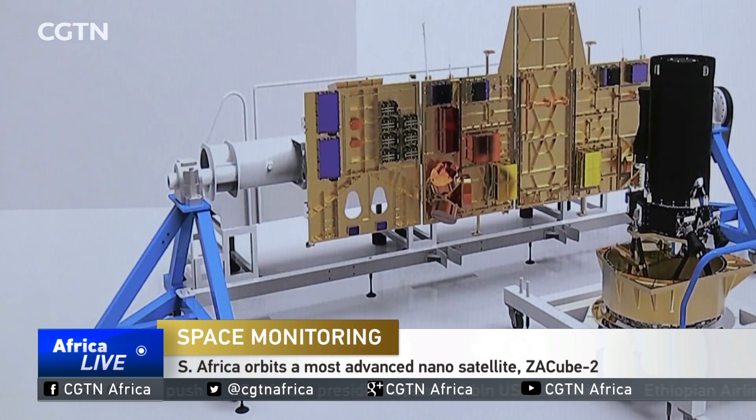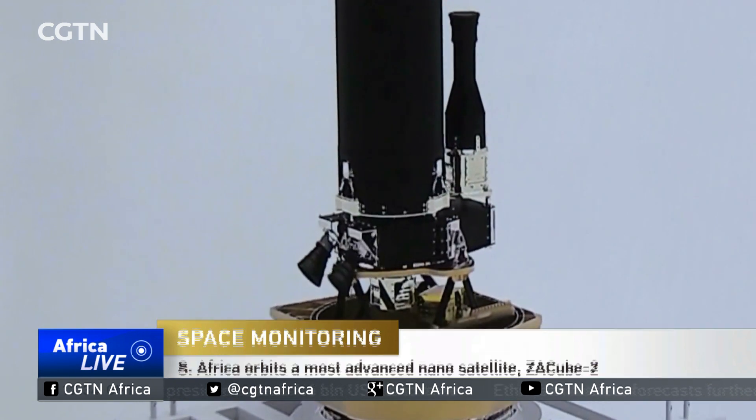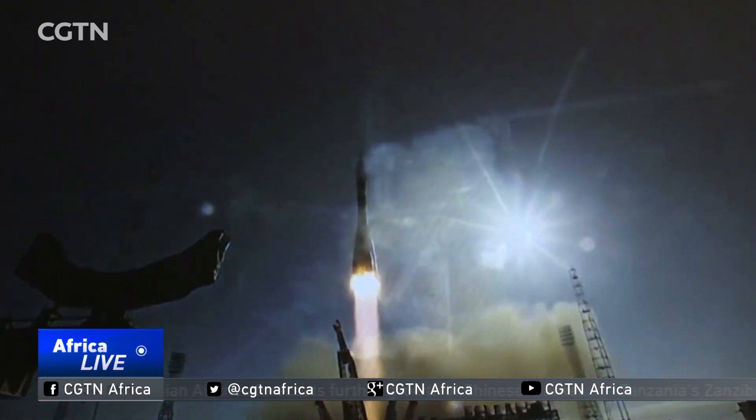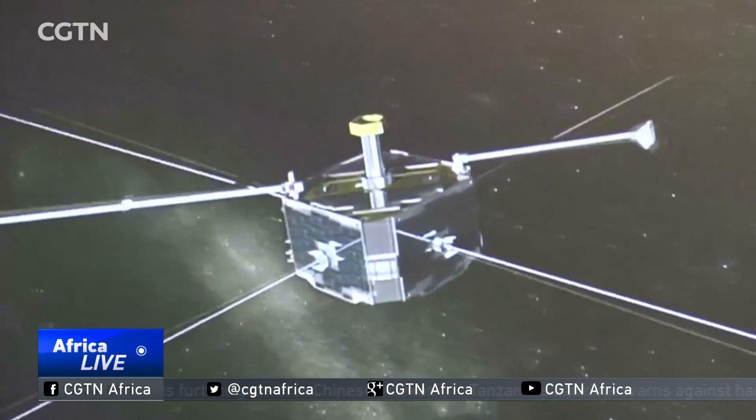Here's Angela Coppola with the latest. ZA-Cube-2 is understood to be the most advanced satellite on the continent, and it will provide remote sensing and communication services to South Africa and the region. It's the second in a series of small satellites launched by South Africa.